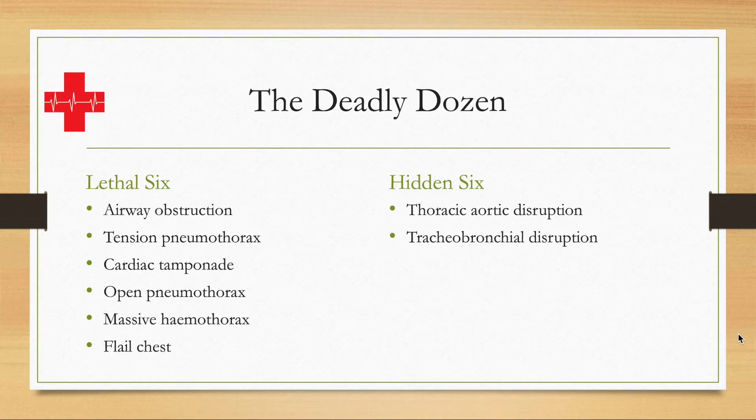Tracheo-bronchial disruption — damage between the main stem bronchus, which dissects via the carina into the left and right lung and is connected to the trachea. If that gets disrupted — torn apart through force or trauma — it doesn't have to immediately be life-threatening, but over time the ability to perform effective gaseous exchange is going to be affected. So it is still deadly, but not immediately.